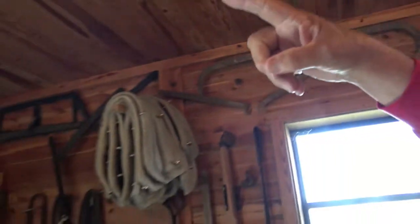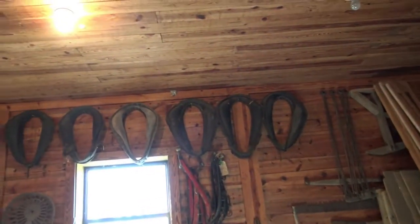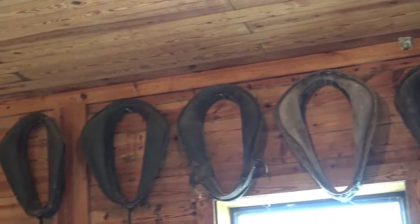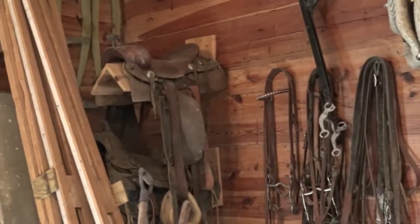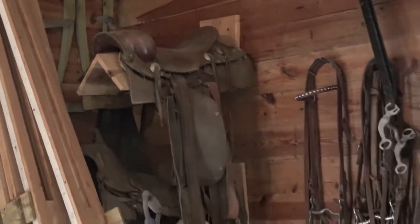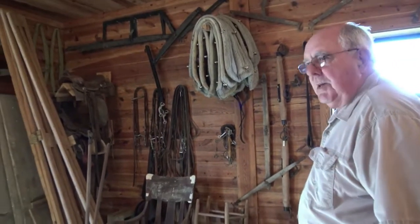There's some collars that my dad actually used when he worked horses on the farm. There's a couple of older leftover saddles. What do you do with all this stuff? It's tough to give up on it, tough to throw it away, but yet you can only keep so much of it.